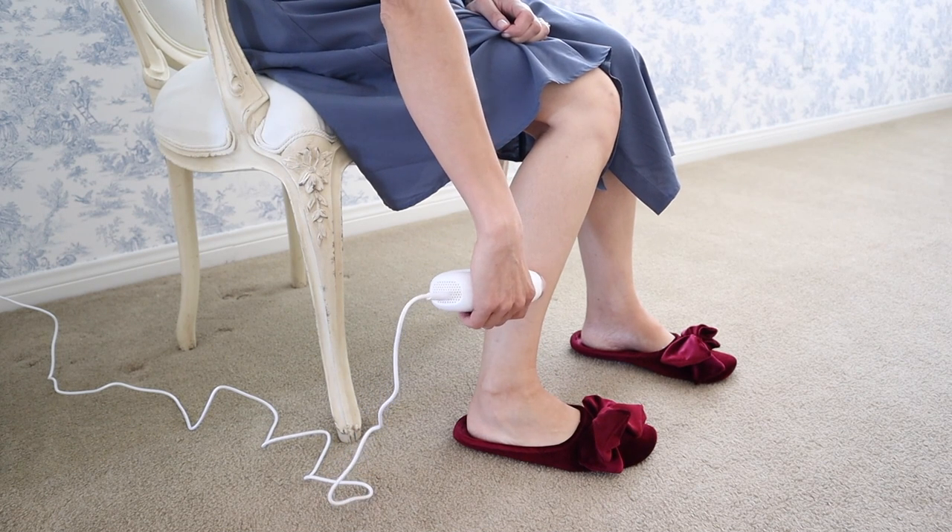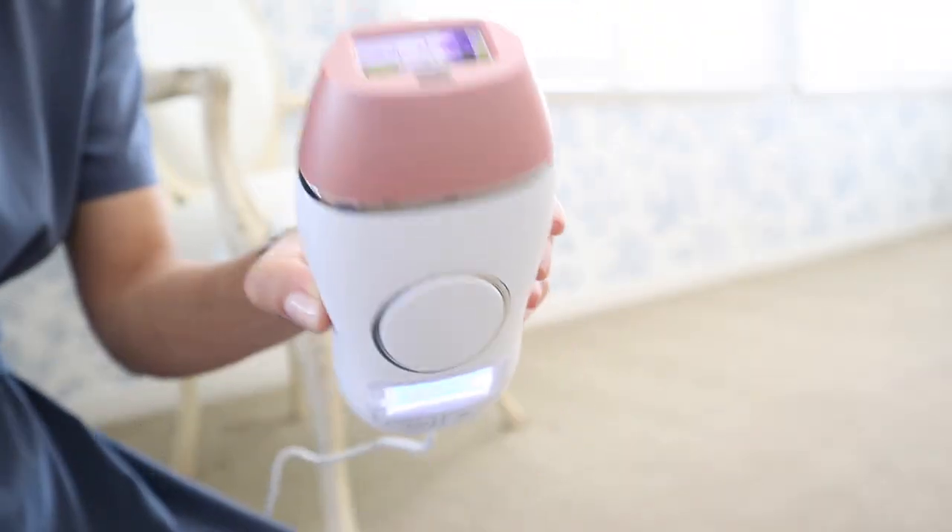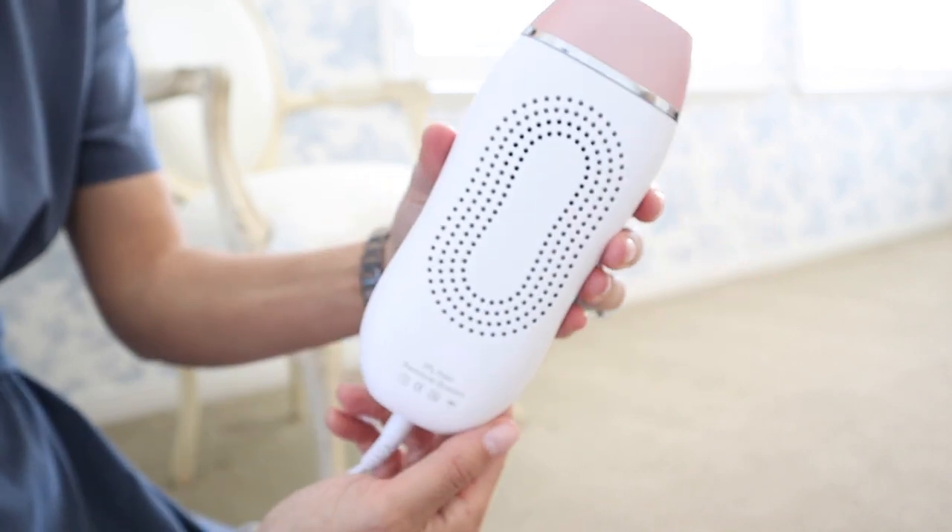Basically it uses the latest cutting-edge IPL technology that's safe and gentle. They guarantee you get the results you want or you get a refund, and that's important because this machine is pricey. I will leave them down below.